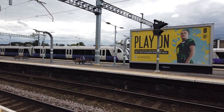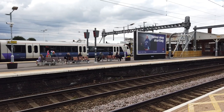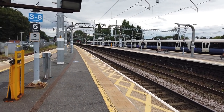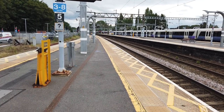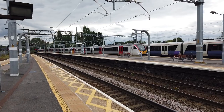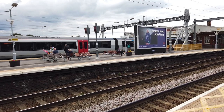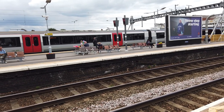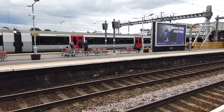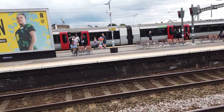Which is 345034. Also arriving on platform 4 - so this must be a Southend service - the 1619 Greater Anglia service bound for Southend Victoria. Also a 5 car, 725 14.